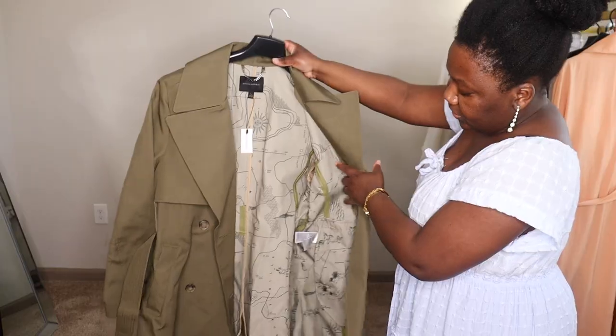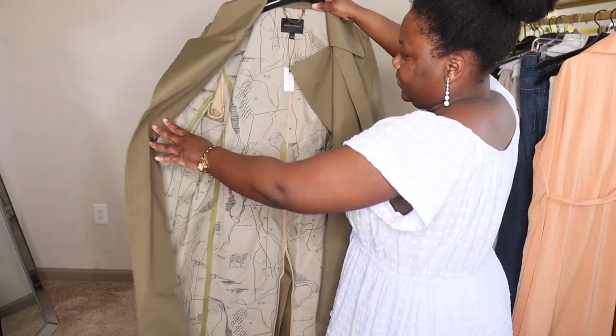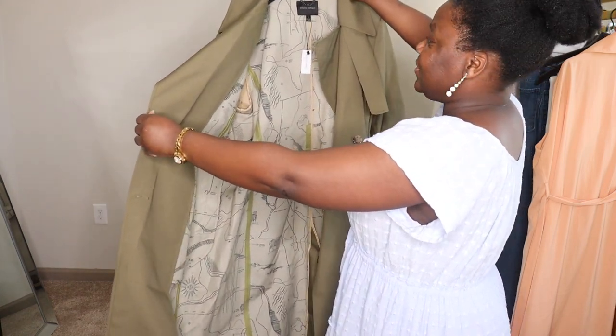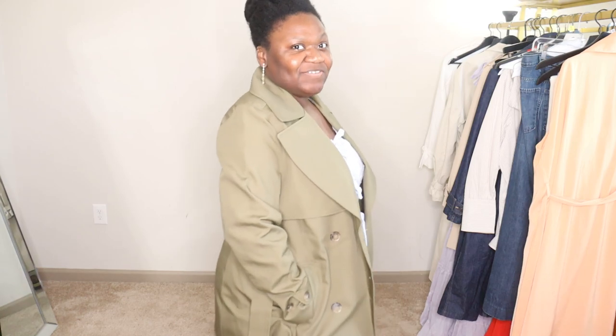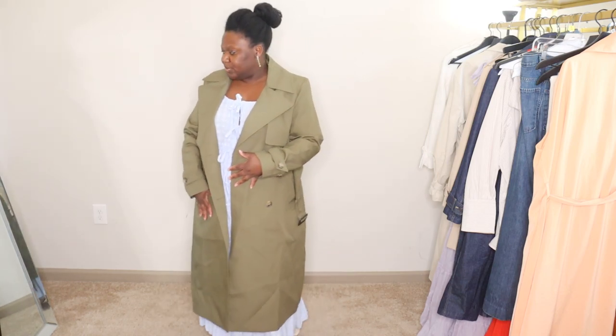On the inside of this Banana Republic trench coat we have a beautiful lining — it's a map print, so dope. Of course you cannot see that on the outside but I know it's there and I think it's a nice touch. I love the length. I love longer trench coats. Even though I'm only 5'2", I love long coats and trench coats is no different.